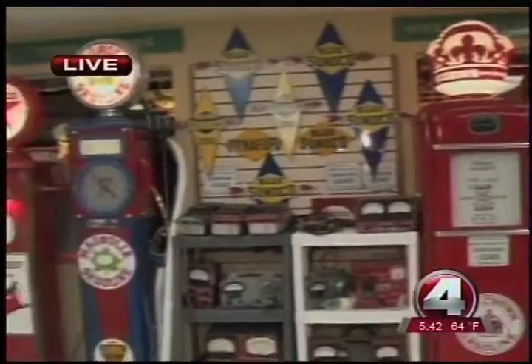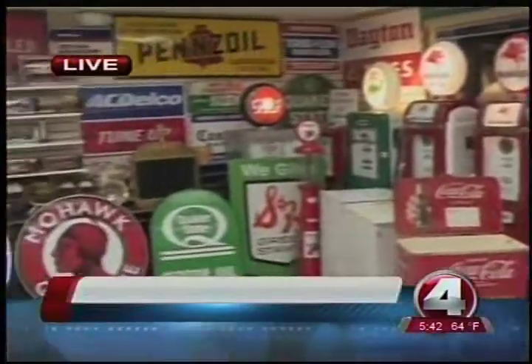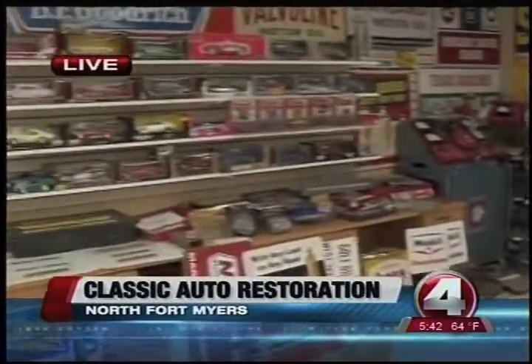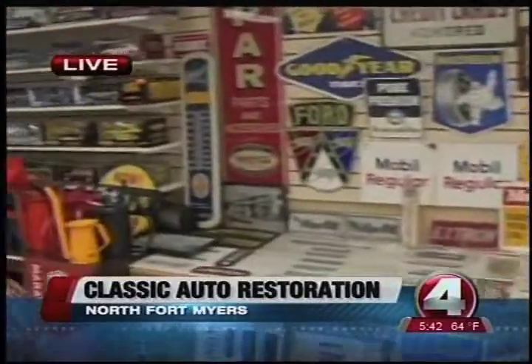Okay Miriam, you're not ready for this. It's a time capsule here in Southwest Florida. It's at this very cool place called CARS — Classic Auto Restoration Specialists. And what you're seeing around you is just thousands upon thousands of different things that Mike has collected.